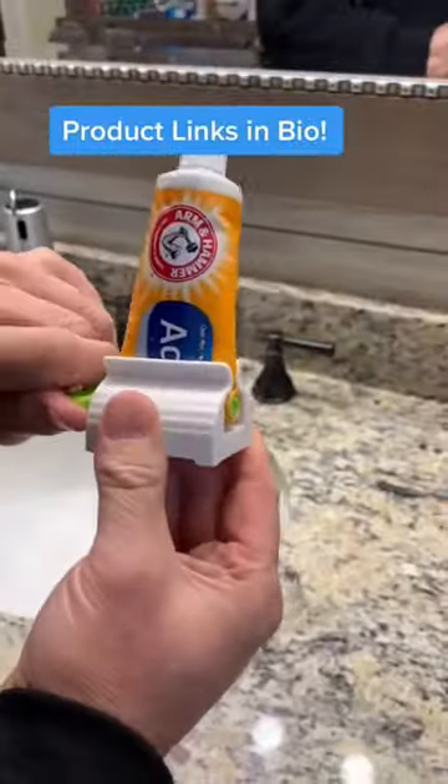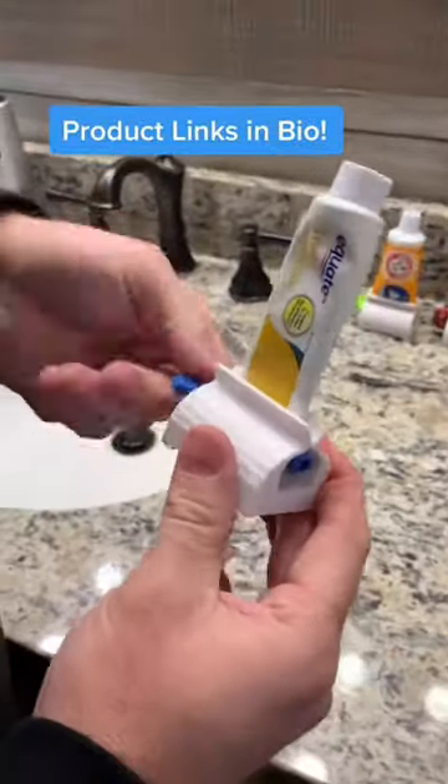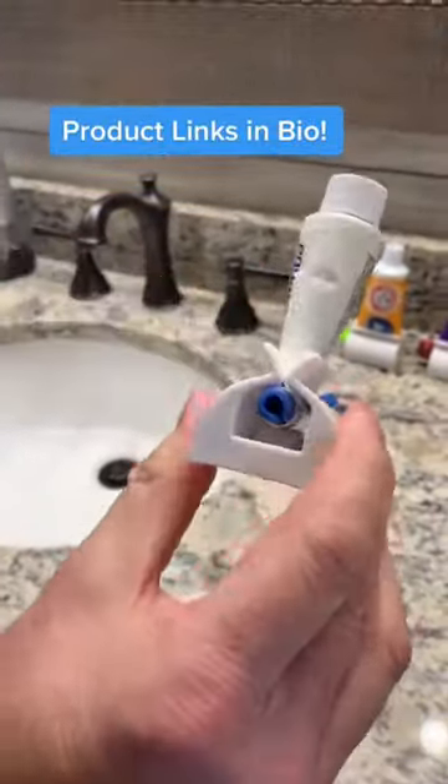All three of these are very affordable and, as of today, are still available. Check them out.